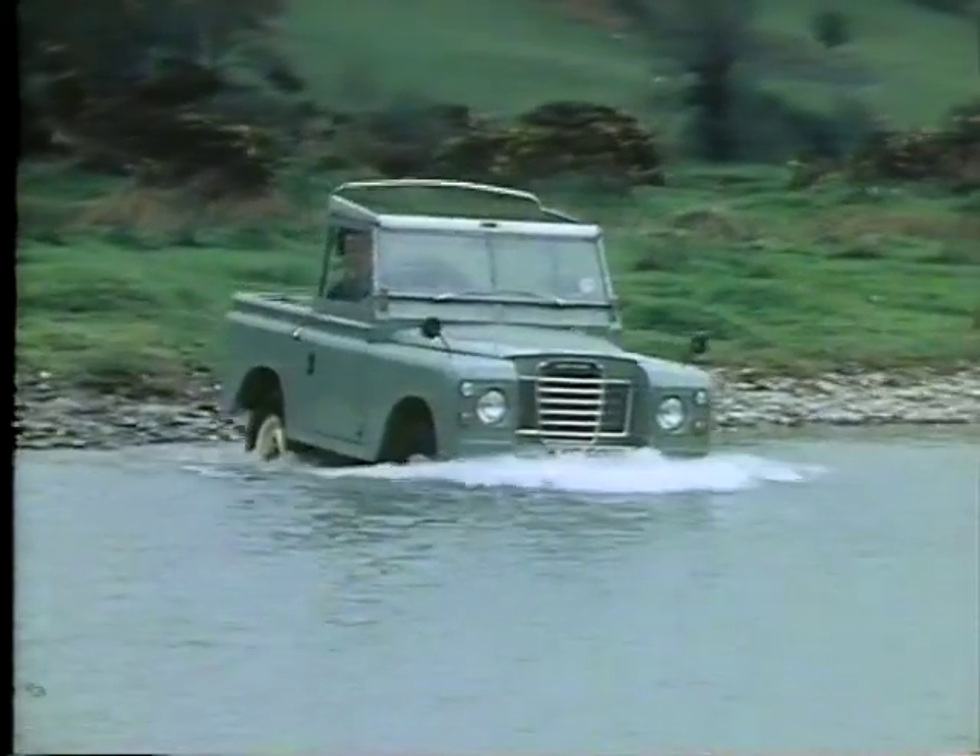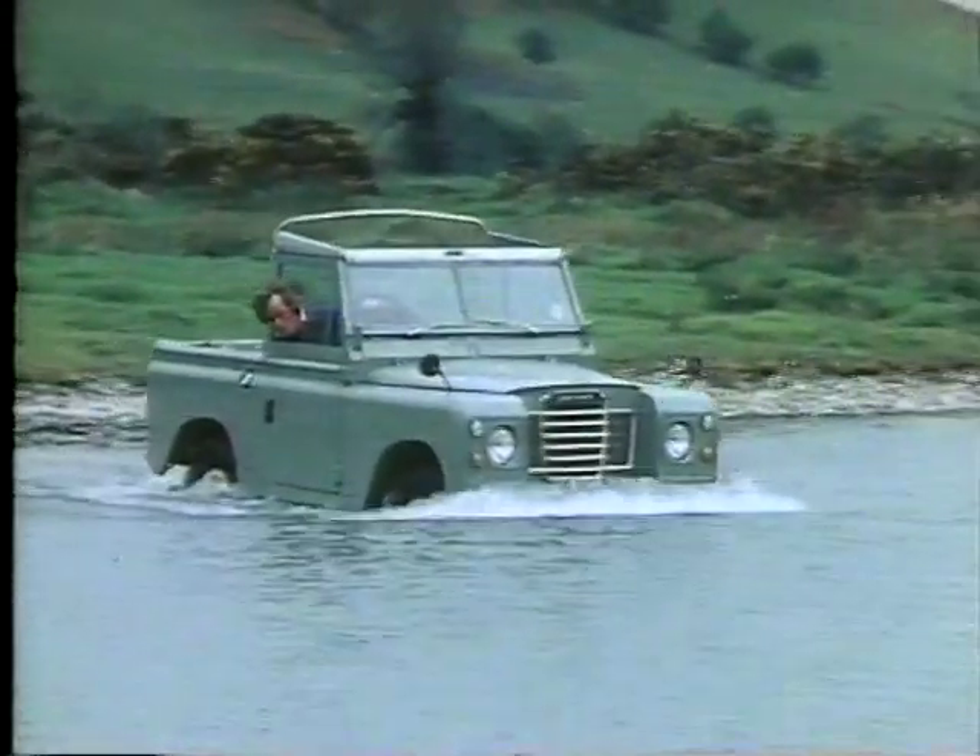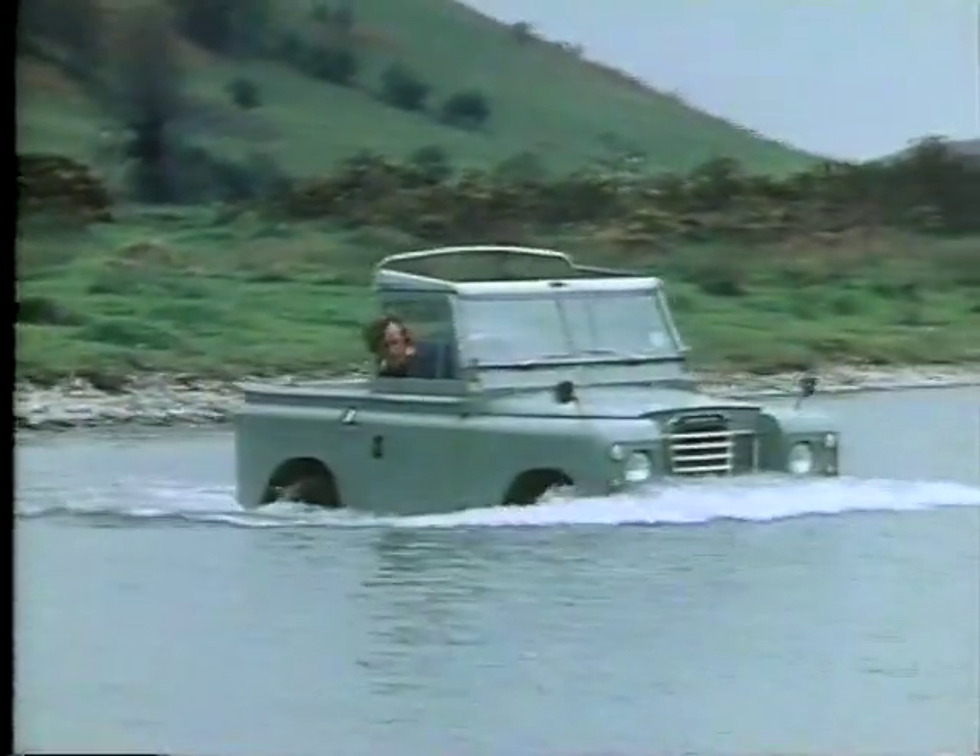Travel slowly, in a low gear, but maintain sufficient throttle to avoid stalling when the exhaust pipe is under water.